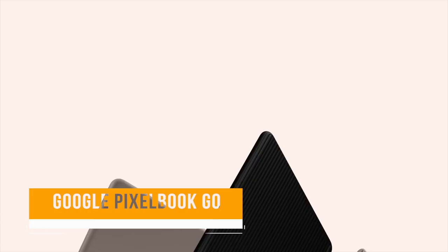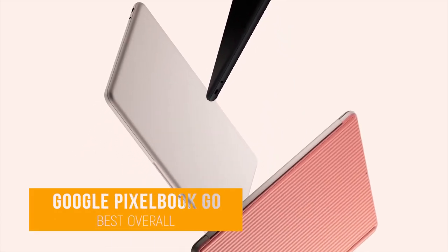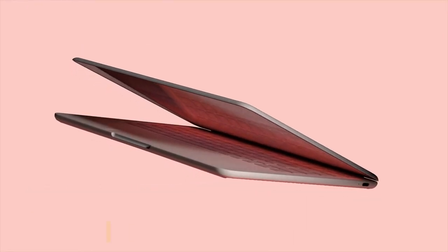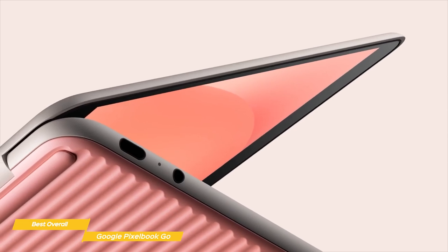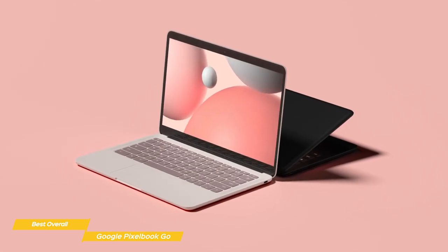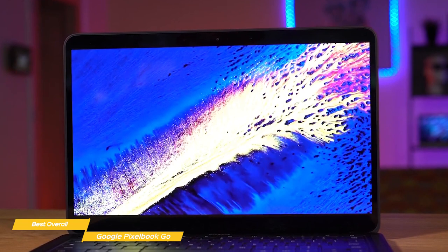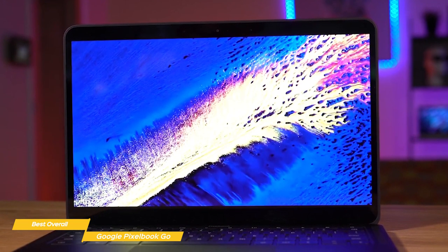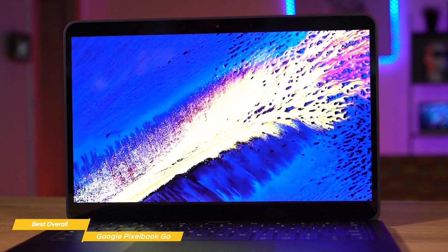Next, we have the Google Pixelbook Go, our choice for best overall Chromebook. After Google hit a home run with the super premium Pixelbook, the company returned with one of the best Chromebooks ever — the Pixelbook Go. Although it's more affordably priced, it's still on the higher end of the list. The Google Pixelbook Go looks great, starts up in seconds, has speedy performance, a convenient touchscreen, and a battery that lasts all day, making it well worth the little extra investment.